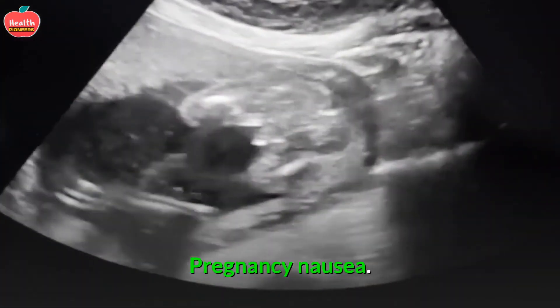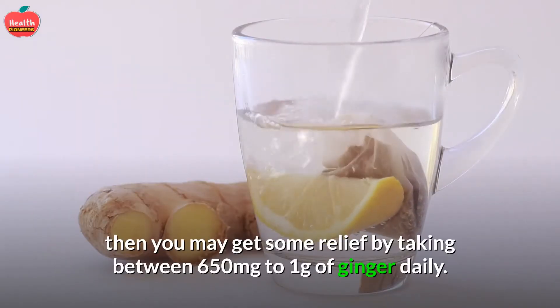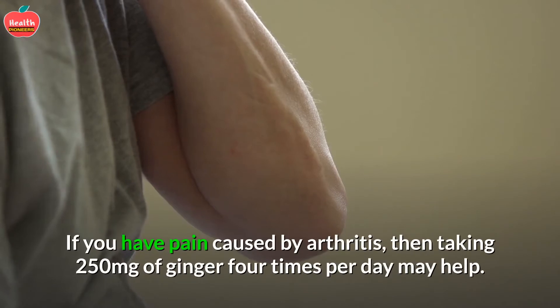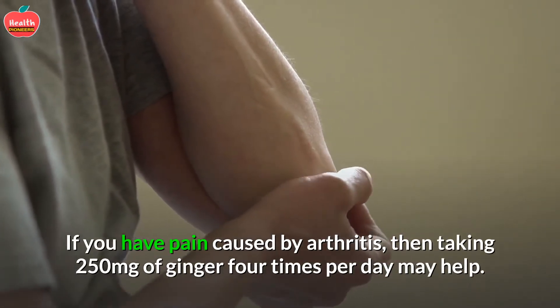Pregnancy Nausea: If you are dealing with nausea from pregnancy, you may get some relief by taking between 650 mg to 1 gram of ginger daily. Arthritis Pain: If you have pain caused by arthritis, then taking 250 mg of ginger four times per day may help.